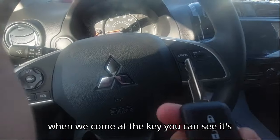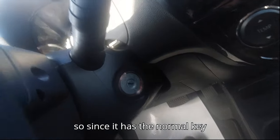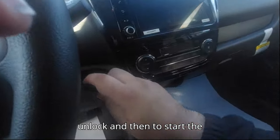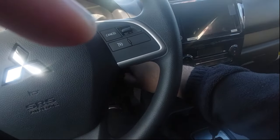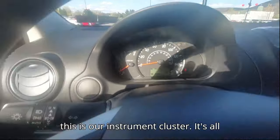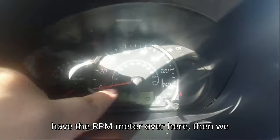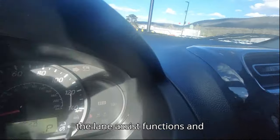The key is pretty basic for a twenty-thousand-dollar car. It has a normal key ignition — no push-button start — so we get just lock, unlock, and a physical key. Our instrument cluster is all analog, which is expected at this price. We have an RPM meter, a speedometer, and indicators for lane assist functions and warning lights.